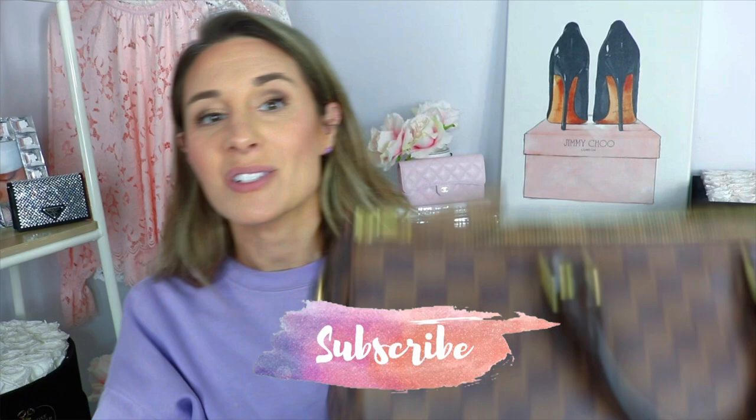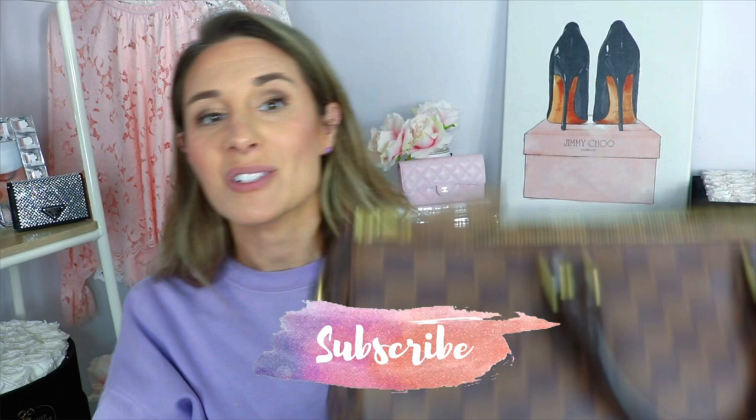I want to apologize — my voice is a little scratchy, I'm losing my voice. We actually have painters coming to paint our house the next couple of days so I wanted to film while I had the chance. Bear with me. If you're new to my channel, make sure to hit that subscribe button and let's get right into the review of the Speedy 35.